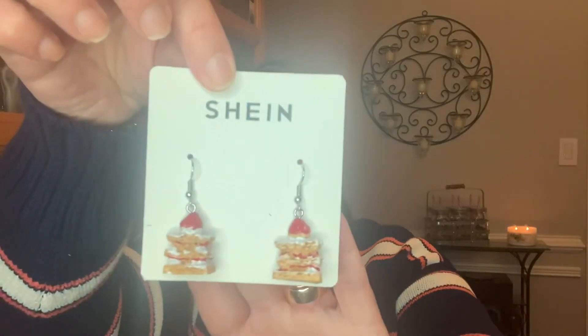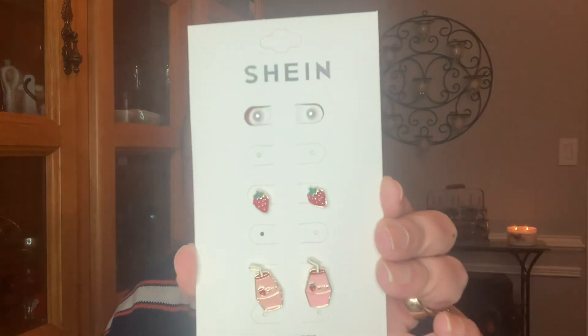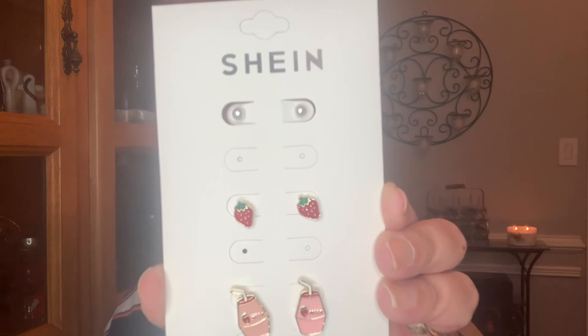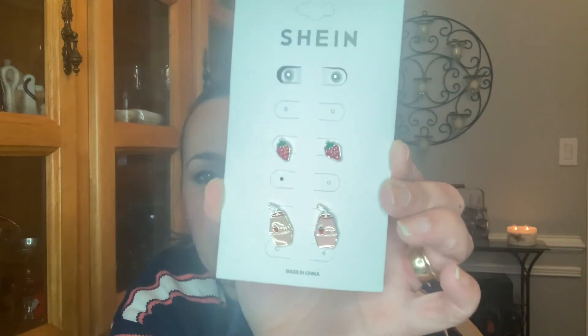And then the little strawberry shortcakes. The last one she did get comes with three pieces — little strawberries, a little pearl, and then a little milk drink. I thought that this was pretty cute. I was really impressed with the quality — I was not thinking it was going to be like this. Definitely impressed, and again, to the point where we already placed another order.